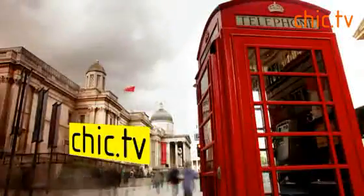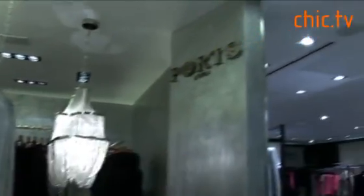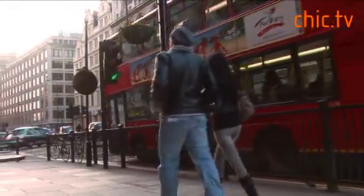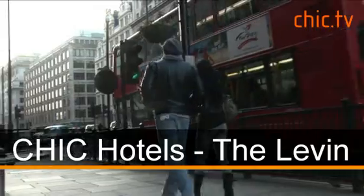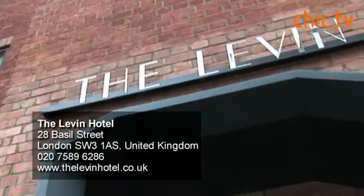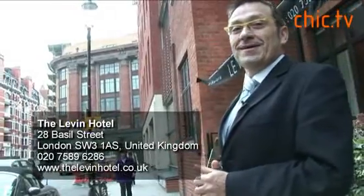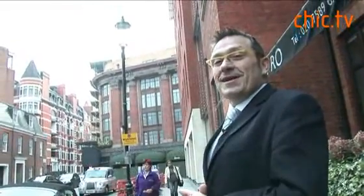Hello and welcome to the Levin. We're the closest hotel to Harrods, just a hundred meters away. And to the left we have Sloane Street with all the fashionable boutiques and designer stores.